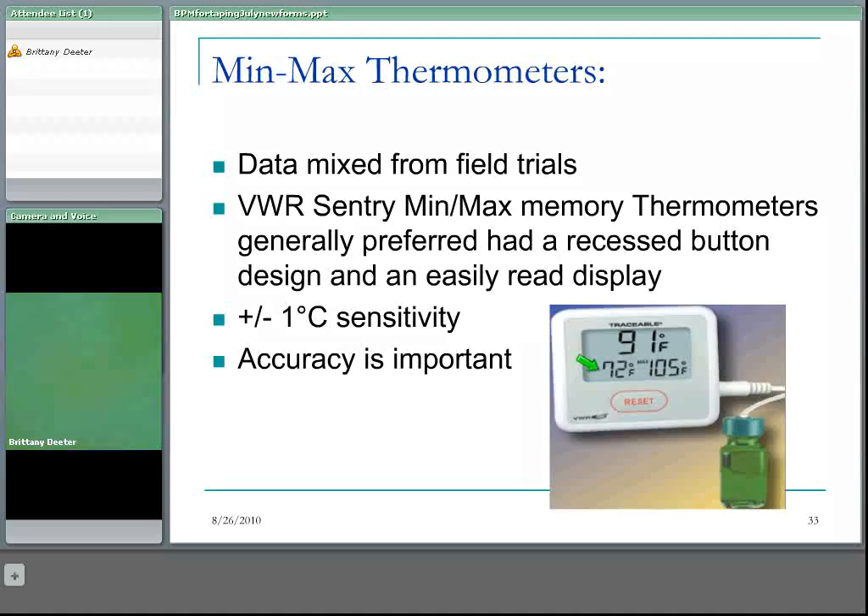On the VWR model, you can see the minimum temperature, the maximum temperature, and the current temperature displayed. Regardless of the product used, nothing replaces the daily two-time human eyes check of the fridge and recording that data. The level of accuracy of the minimum-maximum thermometer is very important — plus or minus one degree sensitivity is what we generally look for. So if the unit shows eight degrees, the actual temperature could be seven or nine degrees. The biological product consultant will use that information based on the worst-case scenario — if it says eight degrees, they will act as if it was nine, so the more sensitive the thermometer the better.